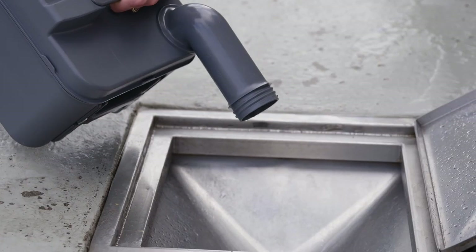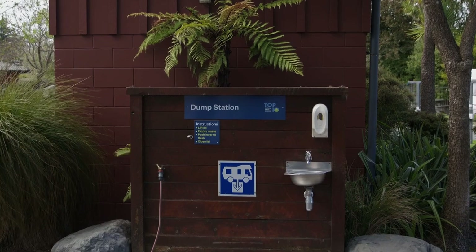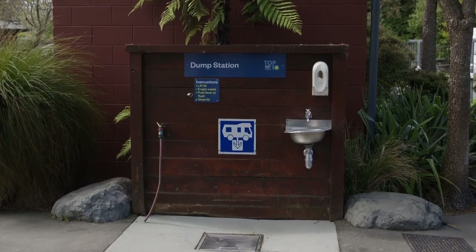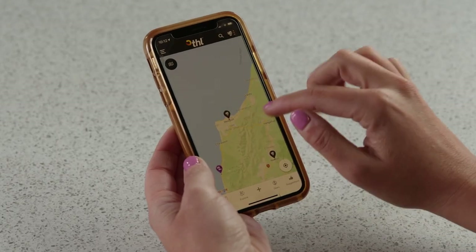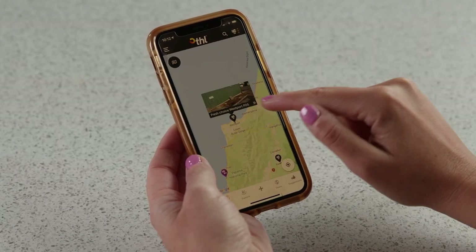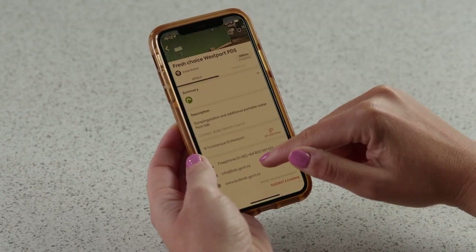The waste water tank and toilet cassette must be emptied at an authorised dump station. If you are staying at a holiday park, you will have access to one there. Otherwise, use the THL Road Trip app to search for the closest one. Top up and empty at every opportunity and you won't have to worry about a thing.